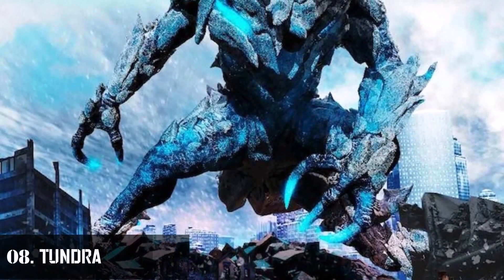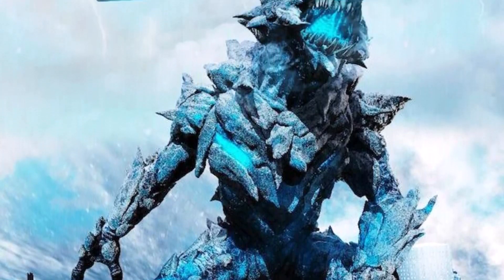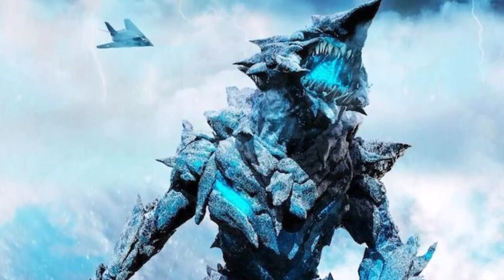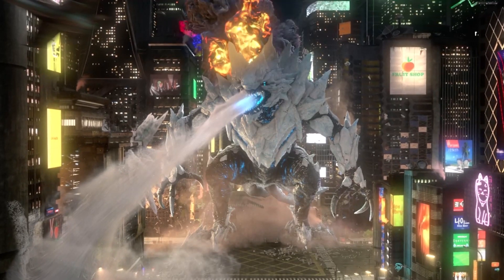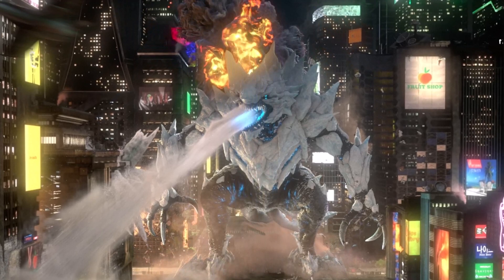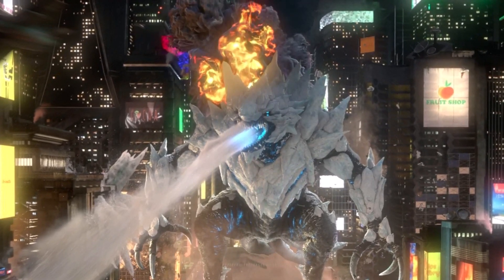Number 8: Tundra. This kaiju is the opposite in powers of Furno. While Furno is of a fiery nature, Tundra, as the name suggests, has ice powers and can breathe a freezing icy breath to attack humans with. It is also bipedal, with rocky armored skin and several sharp stony outgrowths on its face.